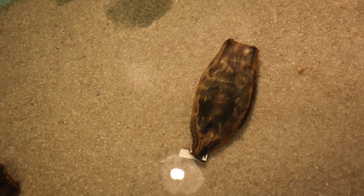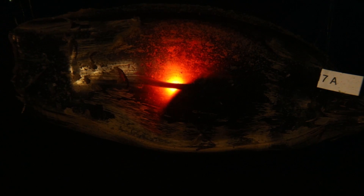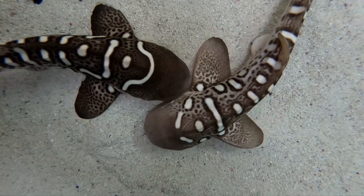These pups in particular — we were able to watch from the time that they were little tiny embryos inside the egg, just wiggling around like a millimeter big, to the juveniles that they are now.